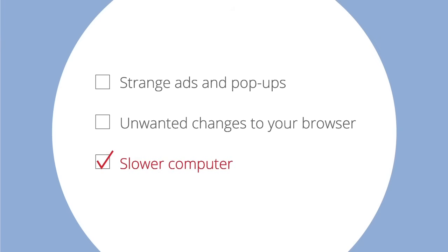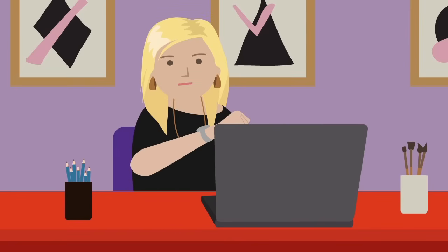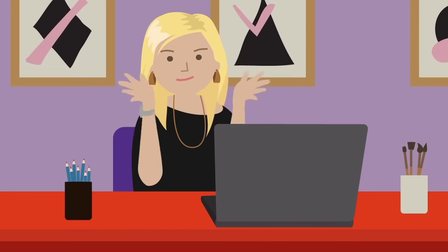Slower computer: some programs may slow down your computer or make it crash. They can also cause your browser to load web pages more slowly, or not work at all.